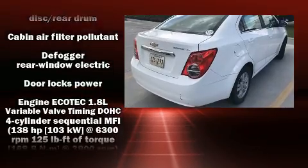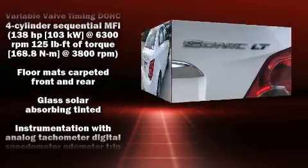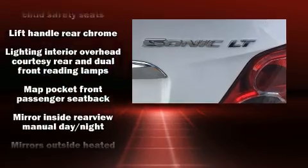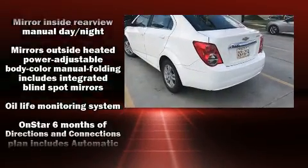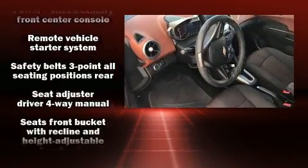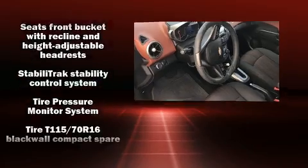OnStar and ABS brakes round out the safety package. This car was designed with safety in mind, allowing you to drive with even greater assurance. It also arrives with a Carfax history report, providing you peace of mind with detailed information.